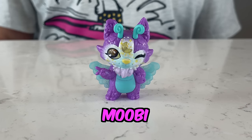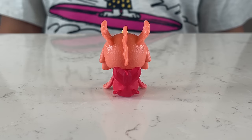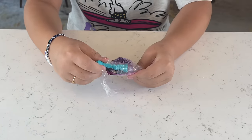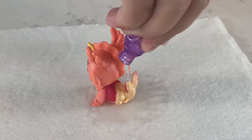Guys, we got Mooby and she's ultra rare! Our last mixie is Jabelle and she's common. Guys, check it out — she can change colors!